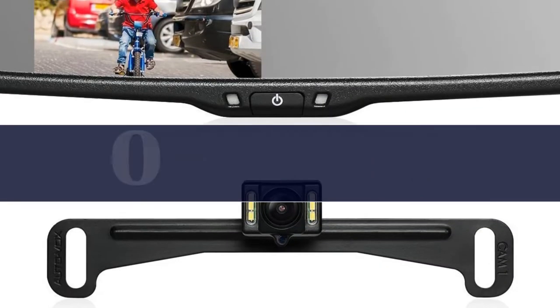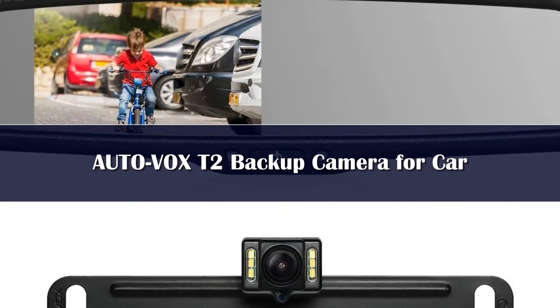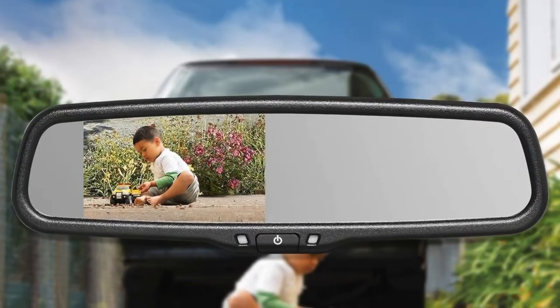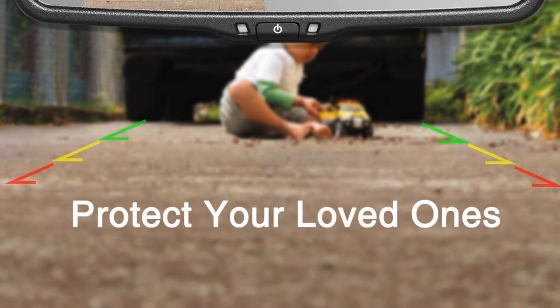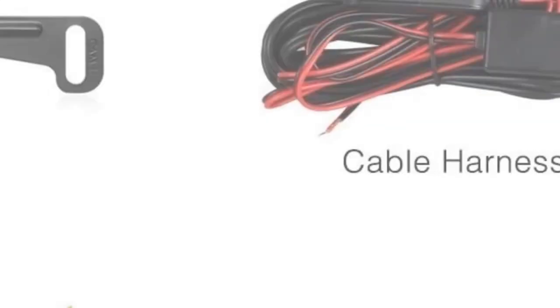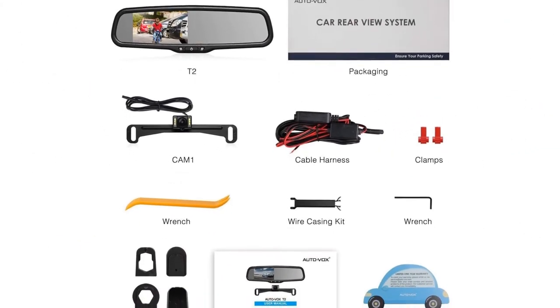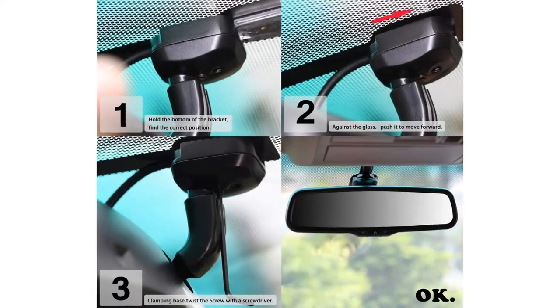Number 3. The T2 camera by Autovox is an easy-to-use and simple-to-install rearview mirror camera. It provides a 480p image of your surroundings with a viewing angle of 170 degrees. This camera is IP68 waterproof, so you don't have to worry about it getting wet in the rain. It also features an excellent night vision feature and 6 LED lights to let you have a clear view when reversing in the dark.